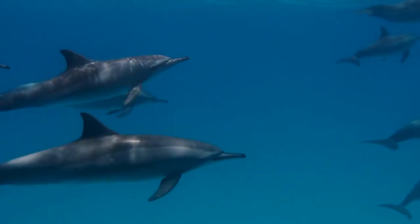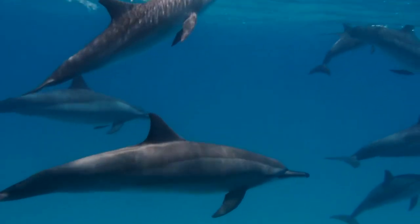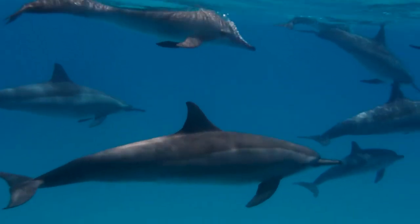Sound travels faster and farther in seawater than in air, allowing whales and dolphins to communicate across vast distances.